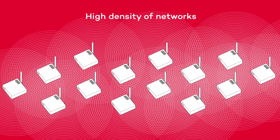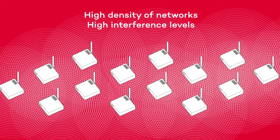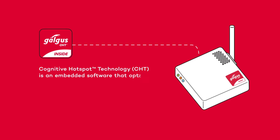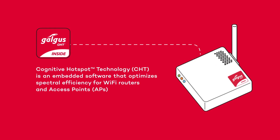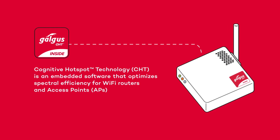In modern Wi-Fi deployments, there is a large amount of interference, wasting radio resources and limiting the user experience. Galgus has created its Cognitive Hotspot Technology, or CHT. It is embedded software which can be installed on multiple access points and routers. CHT converts your access points into cognitive, intelligent devices.